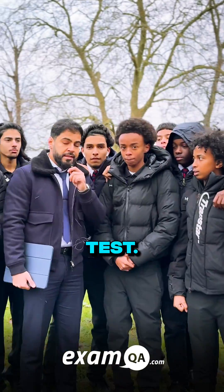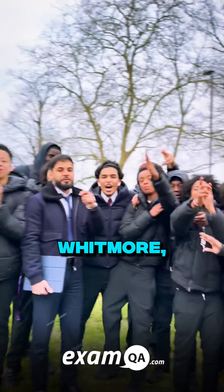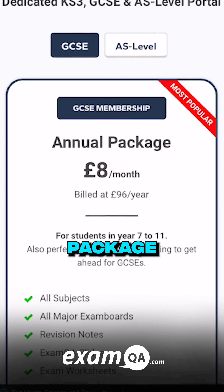Hatchand passed the test! Elias and Hatchand, what school should we go to next? Whitmore! Esau! Rores! Alright, Whitmore, we're coming your way. Go to examqa.com, choose your package, and sign up now.